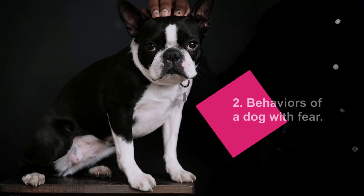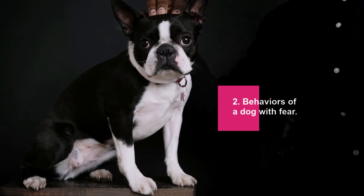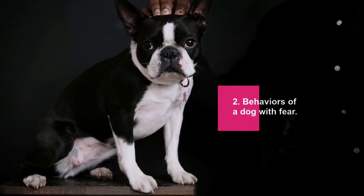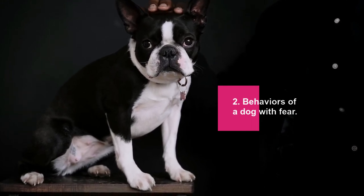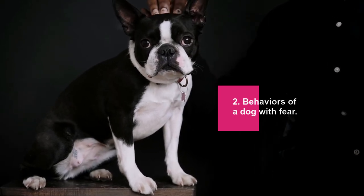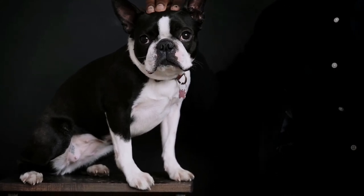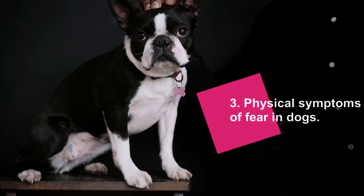Behaviors of a dog with fear: in addition to showing fear through body language, some dogs exhibit specific behaviors when they are fearful. These behaviors are symptoms that a dog is feeling fearful and anxious: whimpering, grunting, barking, submissive urination, snapping, biting when stimulated, destroying things, becoming overly attached to its owner, or hiding.